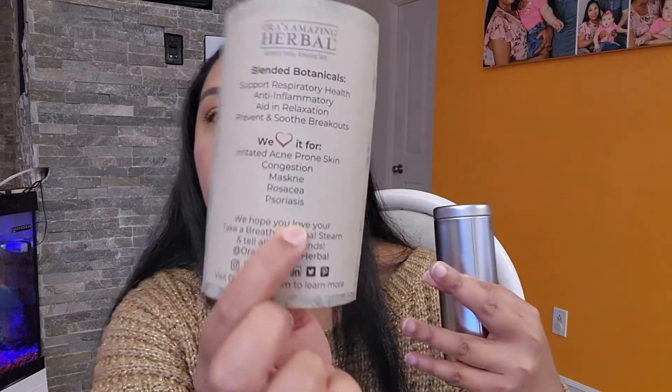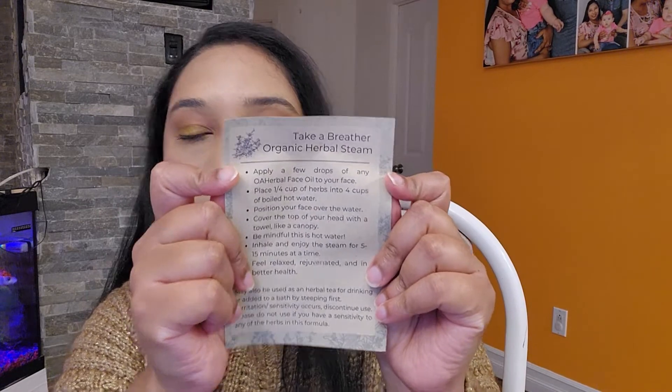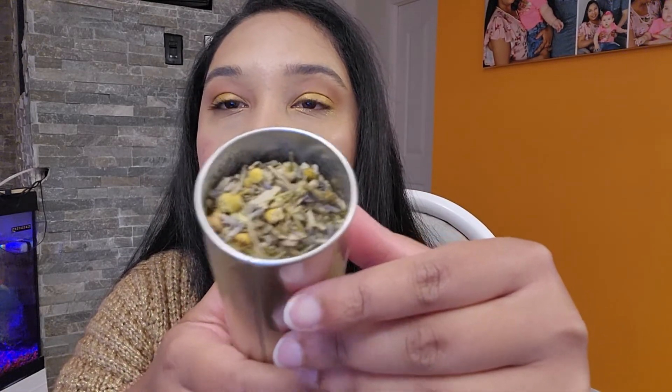It has all the information on the packaging. So if you want the herbal steam, it gives you all the information at the back on how to use it. You can see the container — it says 'Take a Breather, Herbal Blend for Face and Body.' That's how it looks like.